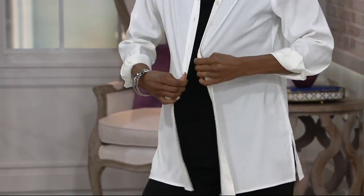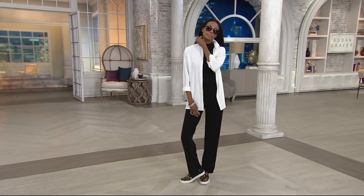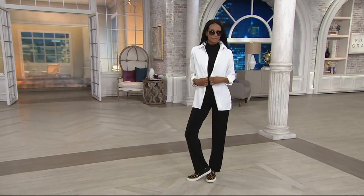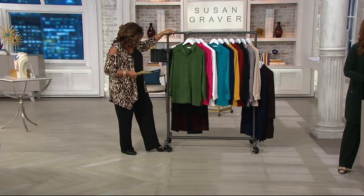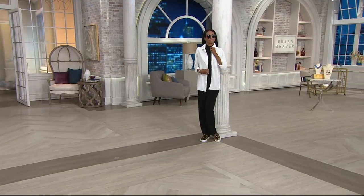We've got so many colors to show you. I'm going to try one on, but the reason we have so many colors — I'll just take the one orange. But when we first started this collection, this shirt, we started with three colors.